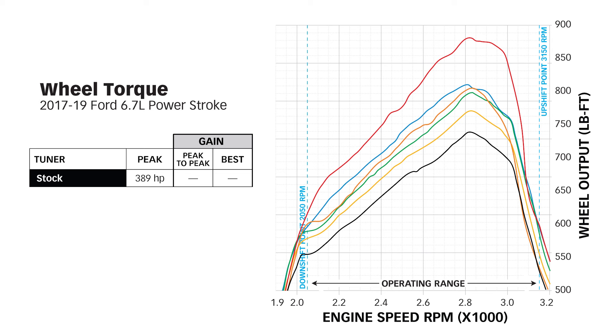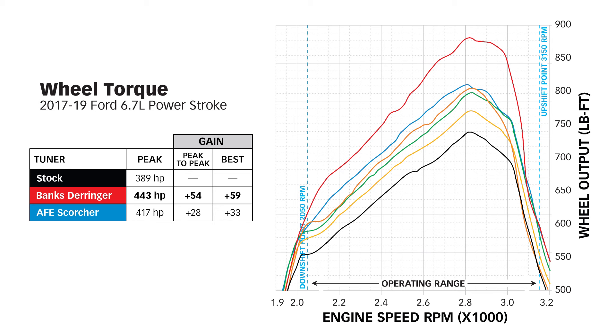For those of you looking at buying the Derringer, the peak will be 443 horsepower — a peak-to-peak gain of 54 horsepower over stock and a best gain of 59 horsepower. The AFE Scorcher does both fuel and air and results in a peak-to-peak gain of 28 horsepower and a best gain of 33. The TS MP8 hits 414 horsepower with a 25 horsepower peak-to-peak gain and a best gain of 26 horsepower.